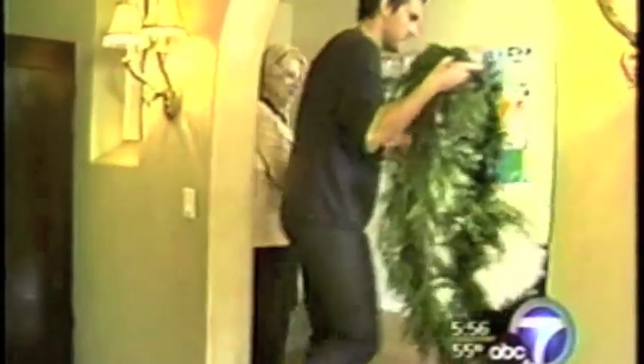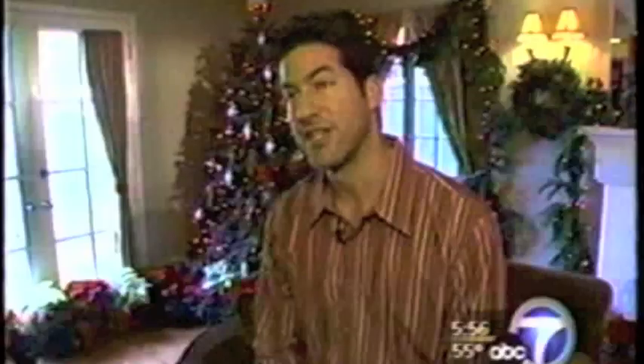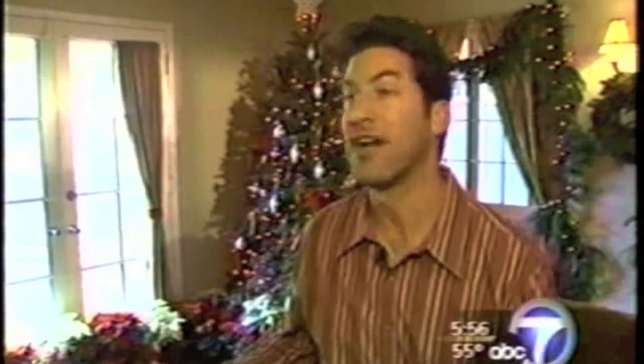Designer Sol knows how to design on a dime. He showed us how to make magic when funds are flat. Shop at your 99-cent store. Try to get inexpensive yet colorful items that will fill the space. Sol says the best things in life are almost free — like these lights, just two bucks, that work great with ribbon and wreath. Or the fabric — this fabric is actually a curtain panel, two for nine bucks.